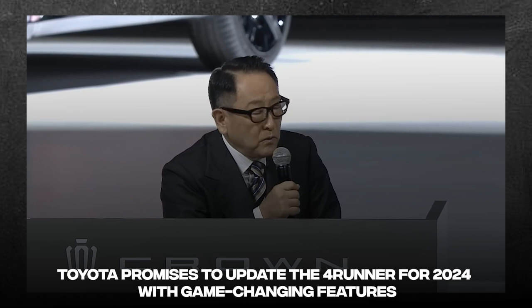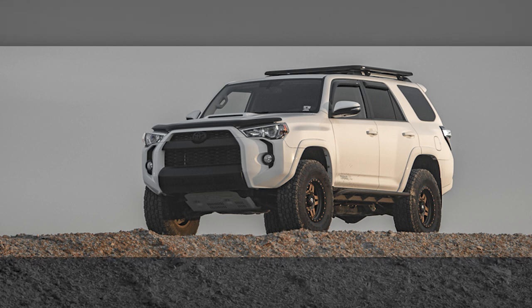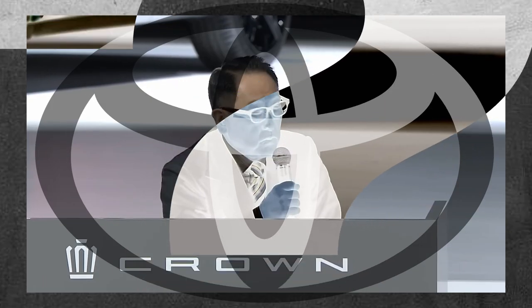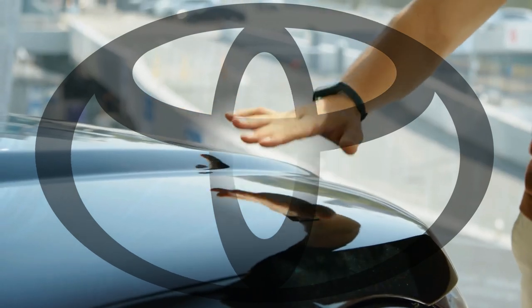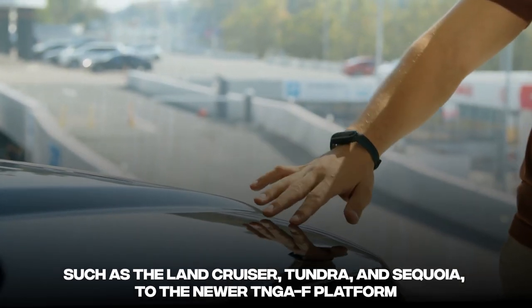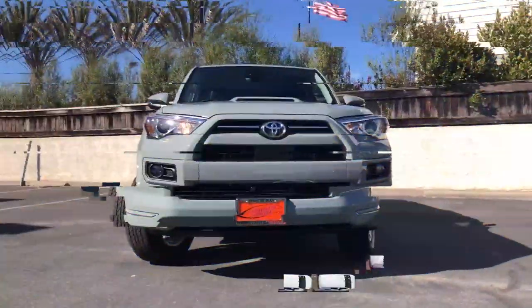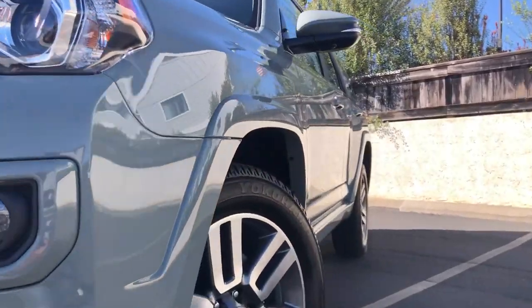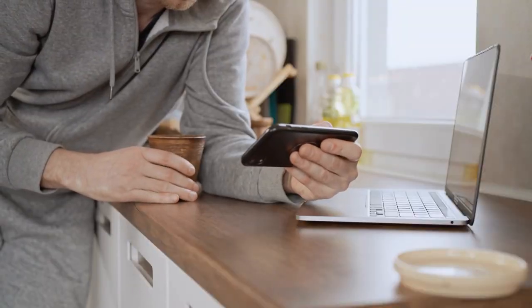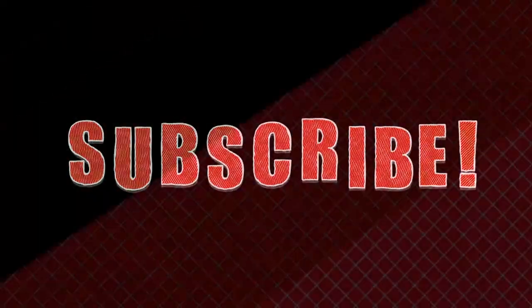Toyota promises to update the 4Runner for 2024 with game-changing features. We anticipate the next-generation 4Runner to be released sometime after the 2023 Toyota Tacoma, though Toyota has not confirmed any release dates as of yet. Toyota has been steadily updating its other pickups and SUVs — such as the Land Cruiser, Tundra, and Sequoia — to the newer TNGA-F platform. While the manufacturer works to boost fuel economy, performance, and sustainability, the 4Runner will need to make strides forward or risk falling behind. That's all for today's video — hit the thumbs up, subscribe to our channel, and thanks for watching.